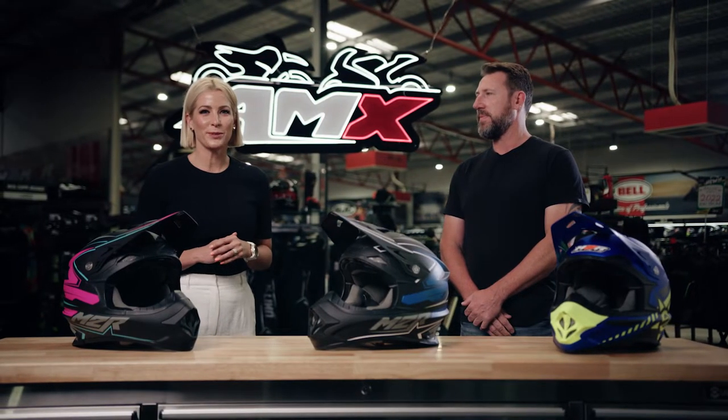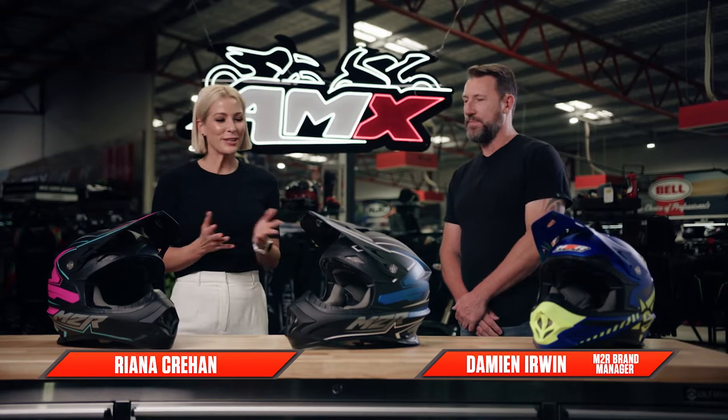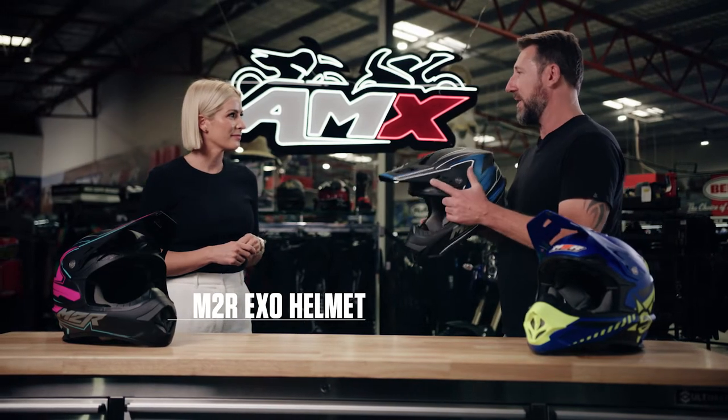Hey everyone, welcome to the AMX Superstore's Product Insight. I'm Rhianna Crean and today I'm joined by our brand manager from M2R, Damien Irwin. Damien, what are we talking about today? Well this one, Rhianna, is the M2R EXO helmet. This is one of the core helmets in our M2R range.